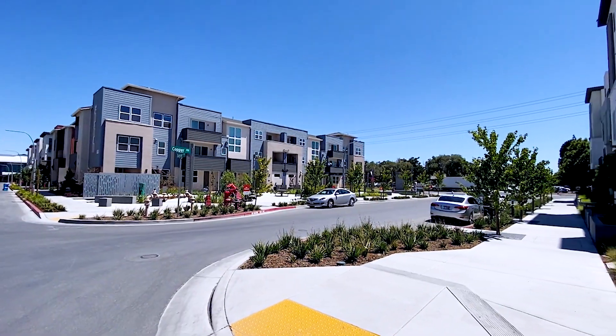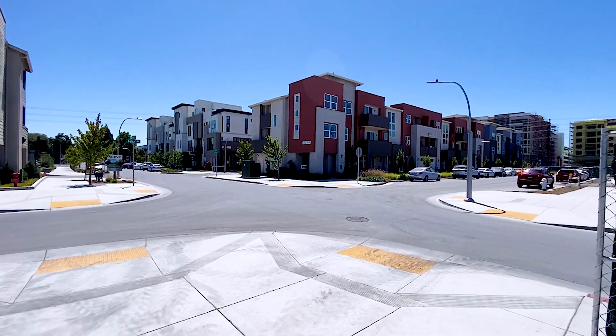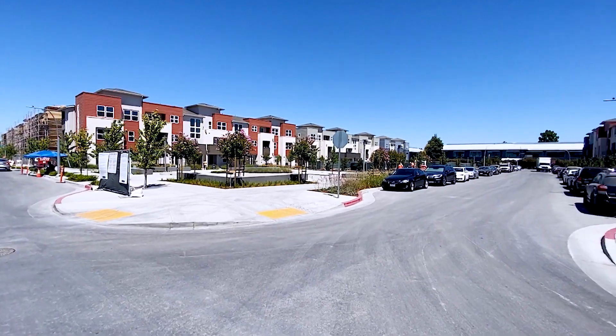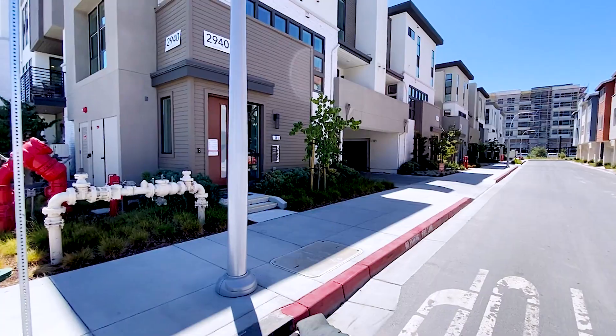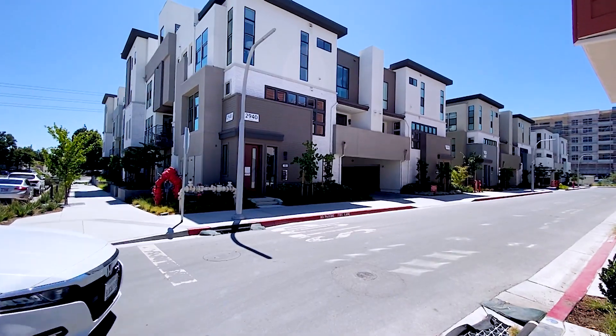This is going to be a really nice community. They're going to be building a lot of community areas like a clubhouse, dog parks, and turf areas for yoga and soccer. They're also going to have some commercial space.